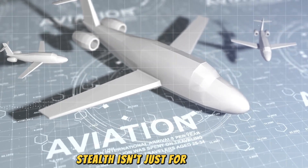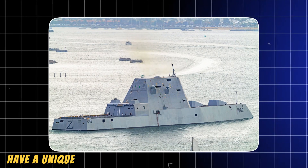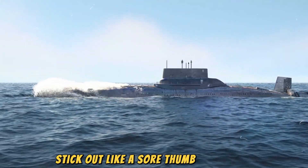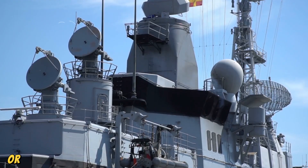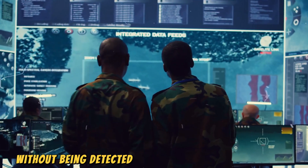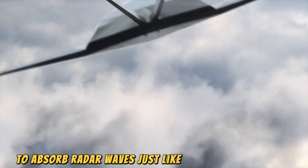Stealth isn't just for the air — it's also revolutionizing naval warfare. Modern stealth ships like the USS Zumwalt have a unique angular design that deflects radar waves. Traditional ships with masts and antennas stick out like a sore thumb on radar, but stealth ships are built to look like much smaller objects or even blend with the background clutter of the ocean. This allows them to get closer to enemy shores without being detected. Special materials and coatings are also used on these ships to absorb radar waves, just like on stealth aircraft.